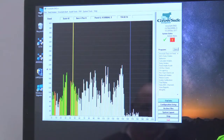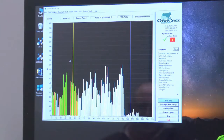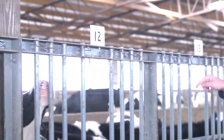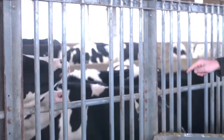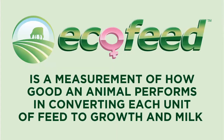I can sit in my office watching the ecofeed testing screen, and I can look up node 12 and it'll tell me exactly which heifer is in there. It'll tell me how long she's been there, how much she's consumed so far today, how much she consumed yesterday, and for every day that she's been on the ecofeed trial.